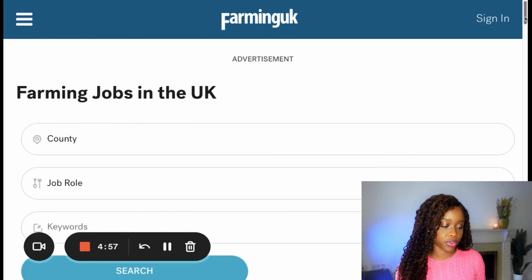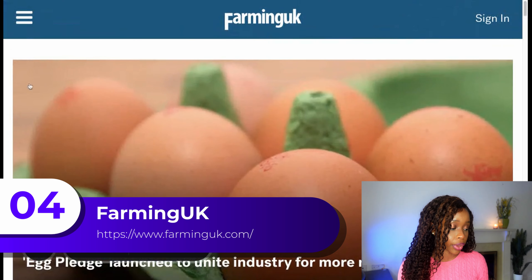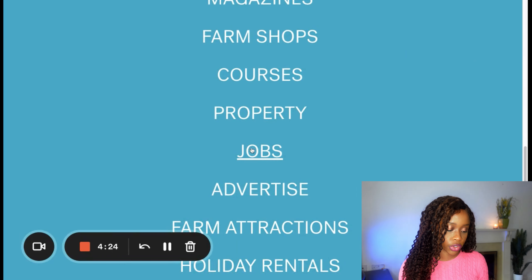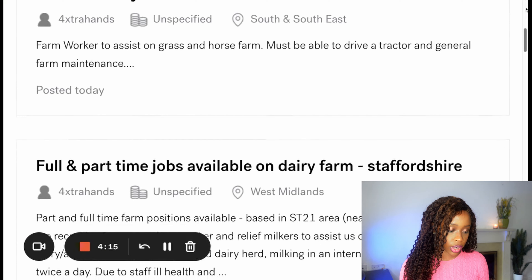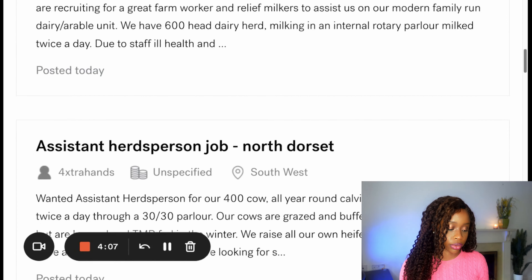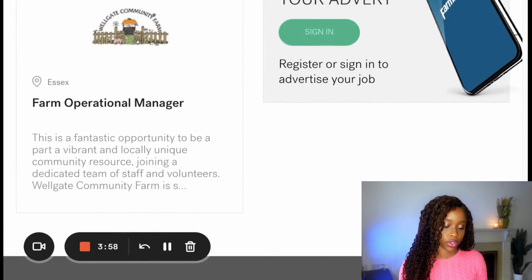The fourth website is farminguk.com, where you can find farming jobs in particular. On their homepage, go to the tab and scroll down to where it says 'jobs.' You can then put in the area of the UK you want, the job role you want, scroll down, and they provide a full list of different types of farming-related jobs available here in the UK.